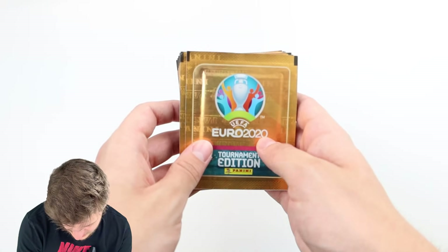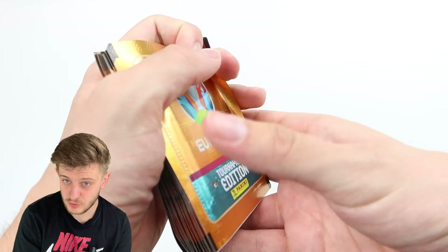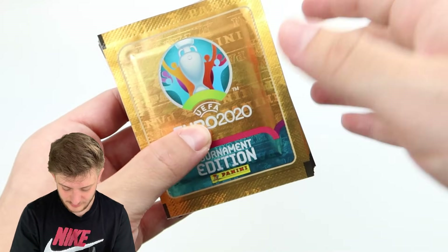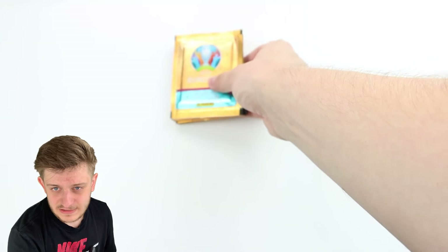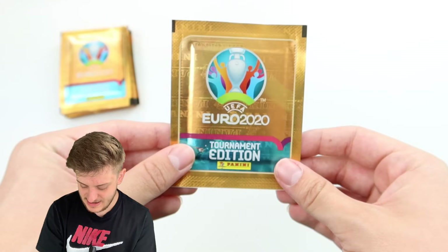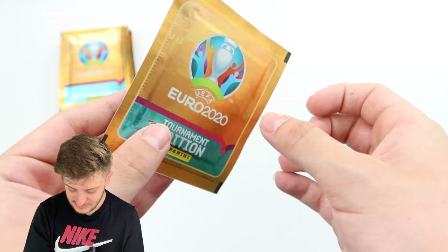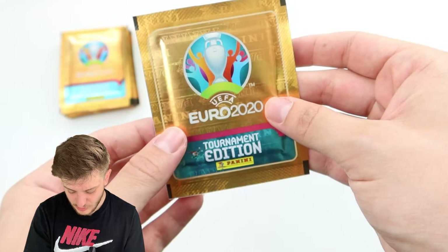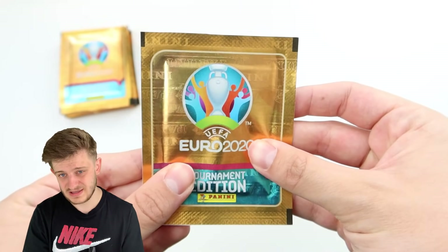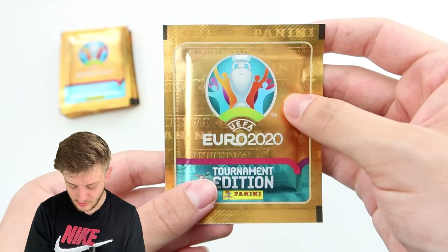Mbappe, we're coming for you — 20 packs. We've already found Ronaldo in 20 packs on this channel; if you haven't seen that, there's a link in the top right of your screen now. I'm hoping we can get lucky again and find Kylian Mbappe. What a player he is. He obviously hasn't scored so far at the Euros, but you know what he's like — he's a baller, a goal scorer, one of the best in this generation of new talent.